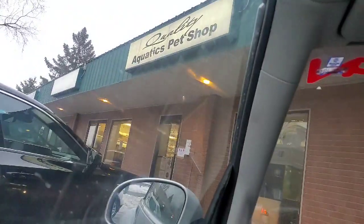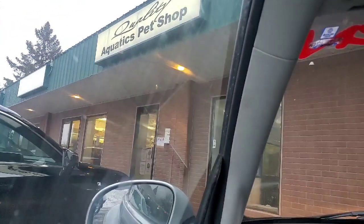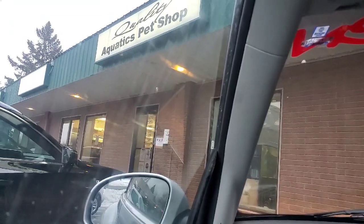Hey guys, Ruby here with Anorthodox Aquatics and I am just pulling up to Quality Aquatics, my favorite local fish store. It's about three hours from my house. It looks pretty humble from the outside but it's in this little strip mall here.